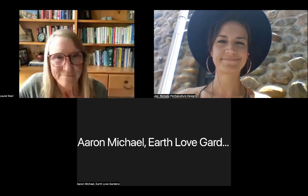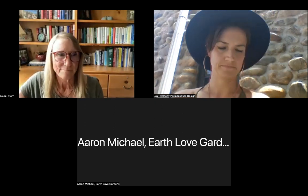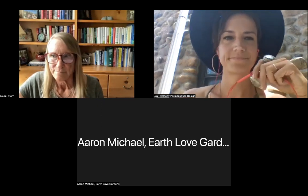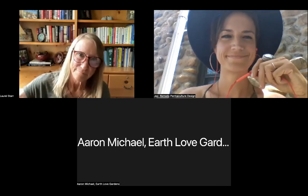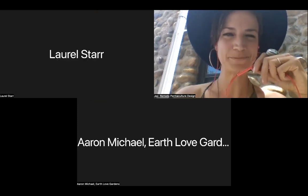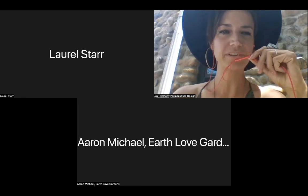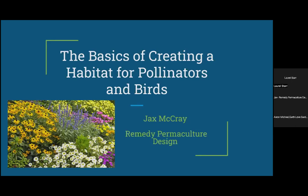Thank you so much, Laurel — I'm sure many people are going to be surprised to hear about the research you've done. And now I'd like to welcome Jax from Remedy Permaculture. Thank you so much, Joyce. I'm so grateful to see how many people are interested in this topic. My topic today is to cover the basics of creating a habitat for pollinators and birds. One of the things I love and sometimes find challenging about permaculture is that if you were to ask 20 permaculturists how to define it, you would get 20 different answers.